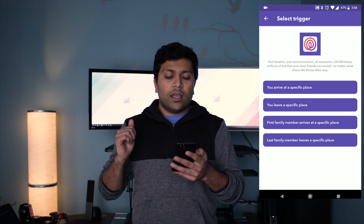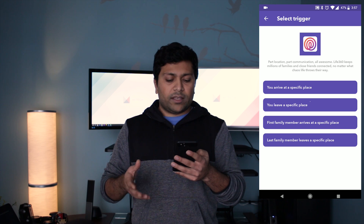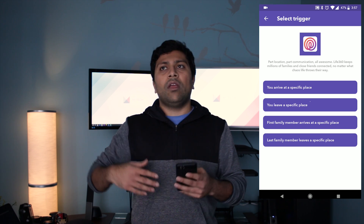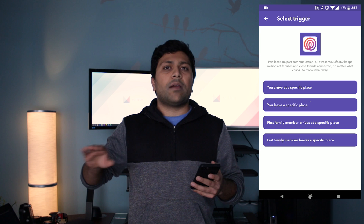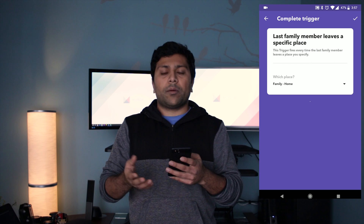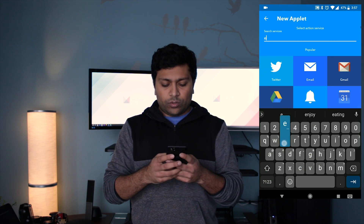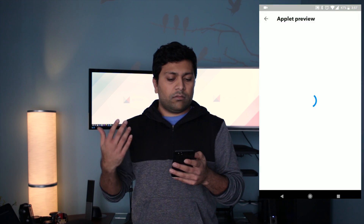You have four options: whether you arrive at a specific place, you leave a specific place, the first family member arrives at a specific place, or the last family member leaves a specific place. What you're going to want to do is select 'the last family member leaves a specific place.' So if I left home but my wife hasn't, it won't do anything. But once my wife — the last member of my family — leaves the house, then I want it to trigger. Then it'll ask you to pick a place; I've already set up my home. Then once again, we'll do the Ecobee setup — set the comfort profile until next transition — and there you go, done.